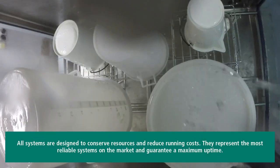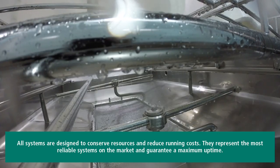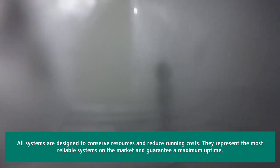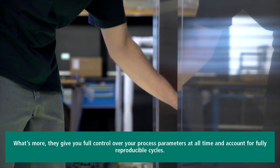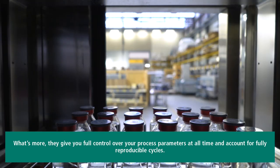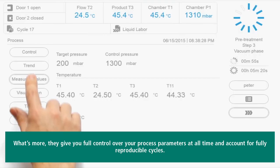All systems are designed to conserve resources and reduce running costs. They represent the most reliable systems on the market and guarantee a maximum uptime. What's more, they give you full control over your process parameters at all times and account for fully reproducible cycles.